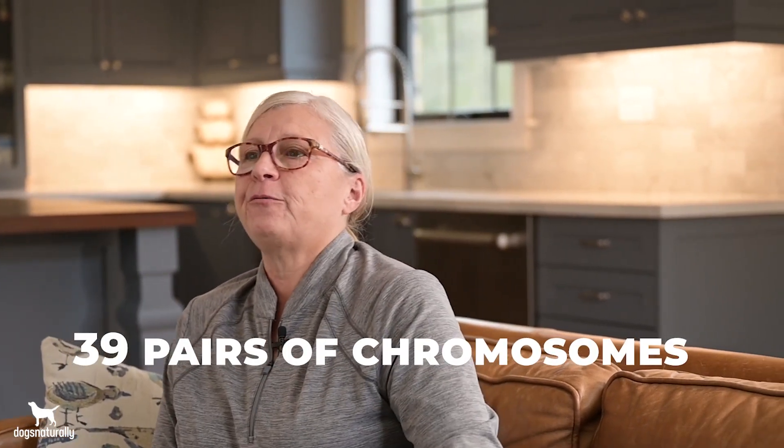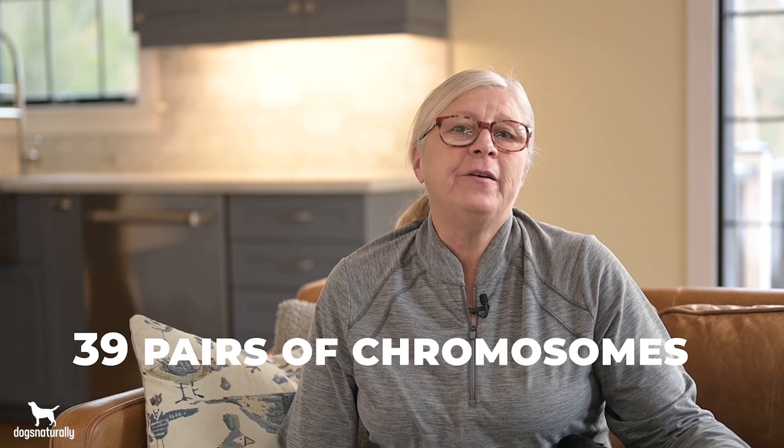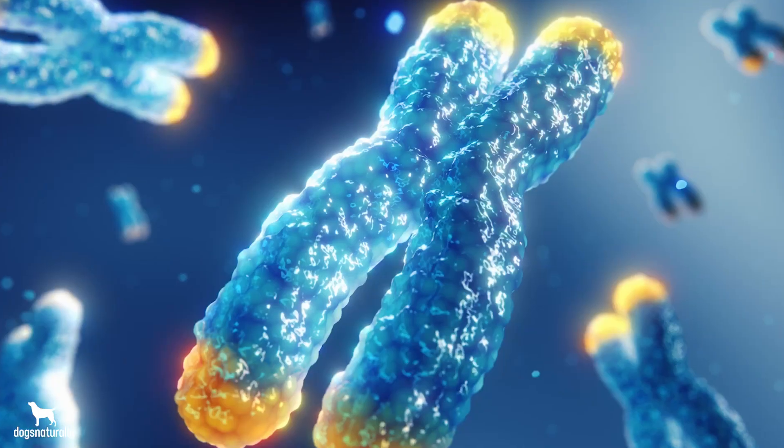Your dog has 39 pairs of chromosomes, and chromosomes are threads of DNA, and they're found in all of your dog's cells. At the end of each chromosome is a stretch of DNA called a telomere.